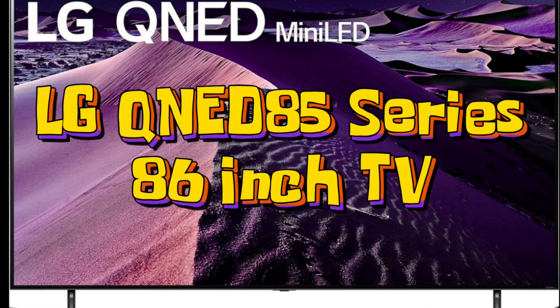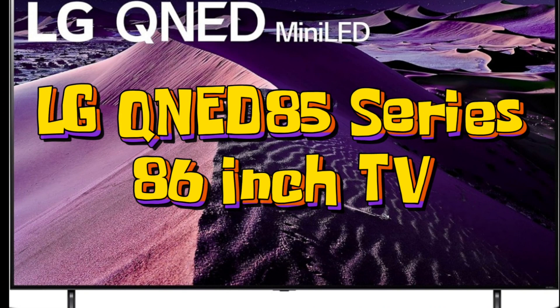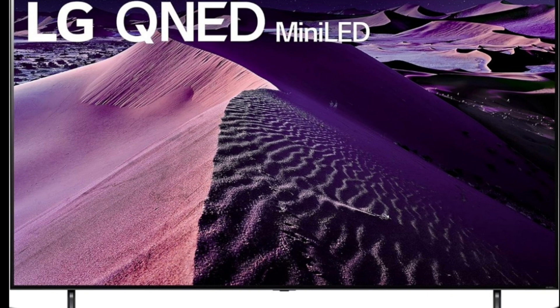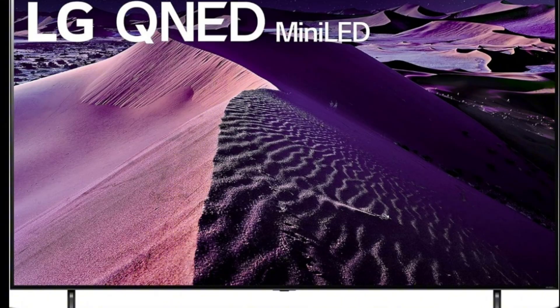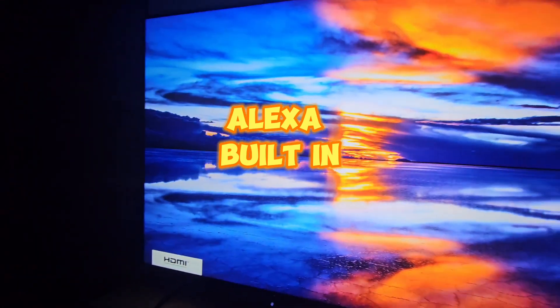Today I'm going to be reviewing the LG QNED85 series 86 inch TV. This is with mini LEDs — a smart TV, AI powered, 4K, Alexa built-in. This TV is absolutely amazing.